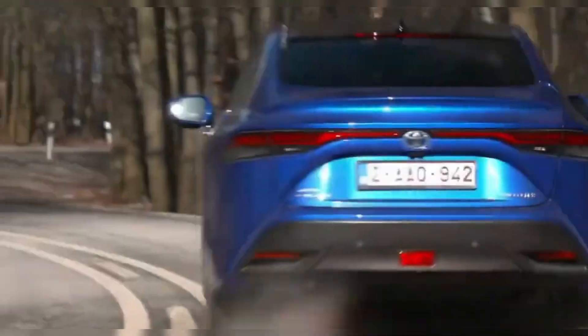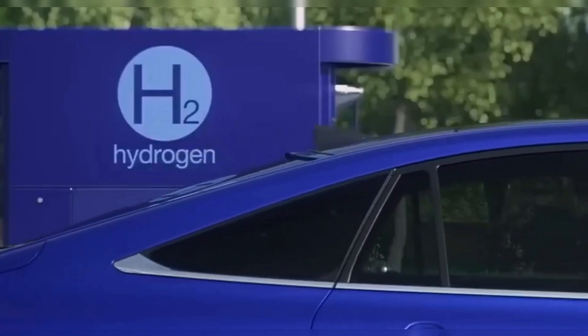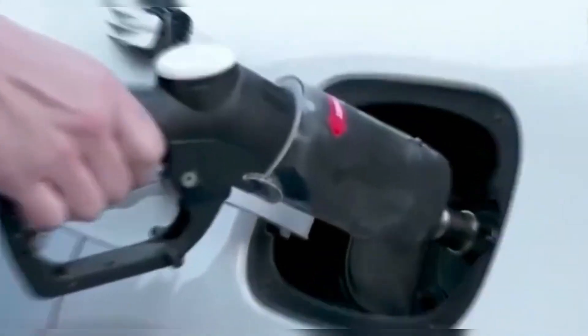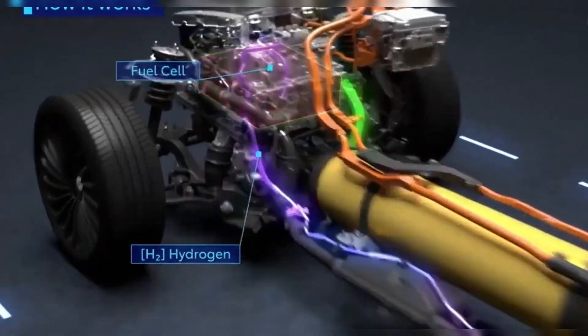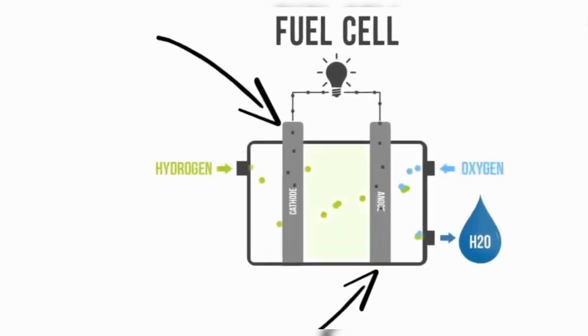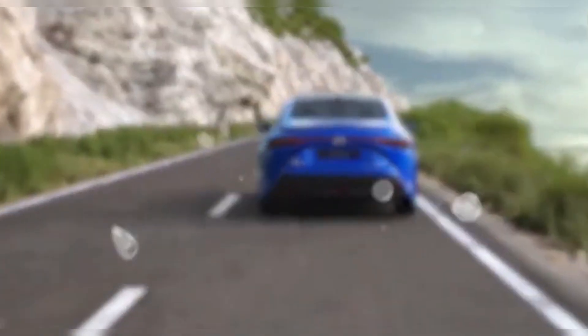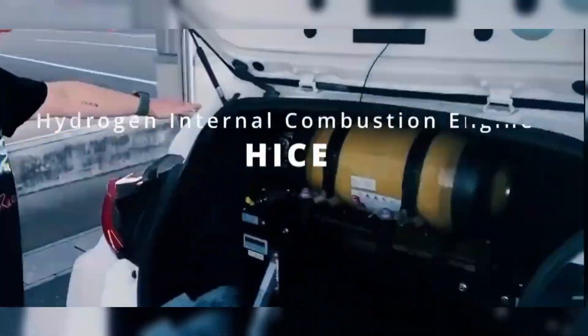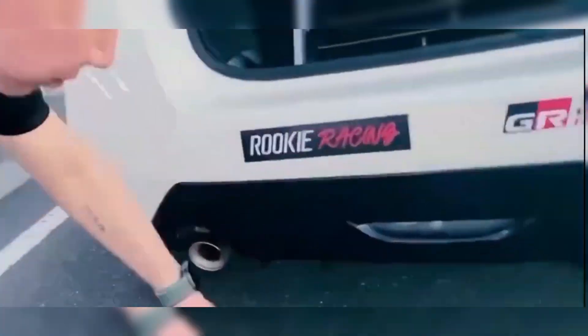So the question is: will Toyota's water-powered engine replace electric cars? Maybe not immediately, but it's a serious alternative that could reshape the future of transportation. It's cleaner, cheaper and more convenient than traditional EVs. And with Toyota leading the charge, it's not a matter of if hydrogen-powered cars will become mainstream — it's a matter of when. If Toyota succeeds in making hydrogen fuel cost-effective and widely available, it could disrupt the entire global auto industry. Could Toyota's hydrogen-powered engine be the future of clean transportation, or is it just another overhyped idea? Let us know your thoughts in the comments below.